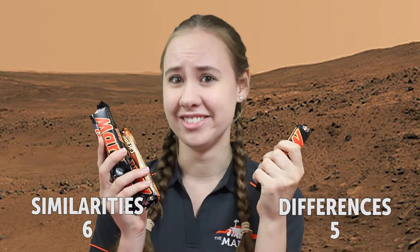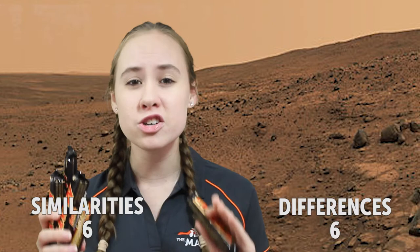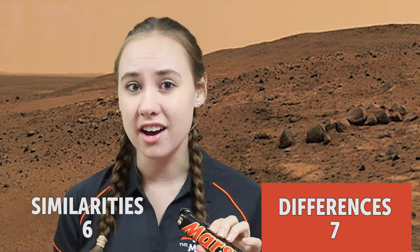The planet Mars is extremely rich in iron, and a Mars bar contains 0.0% iron. The planet Mars is about 230 million kilometers from the sun and Earth is about 150 million, so that means a Mars bar is actually closer to the sun than the planet Mars.